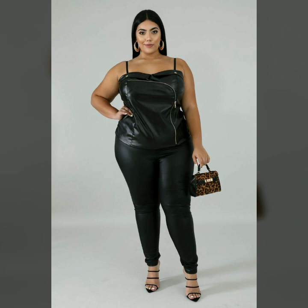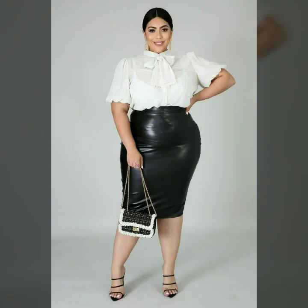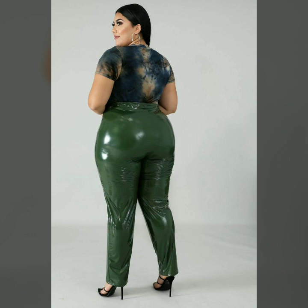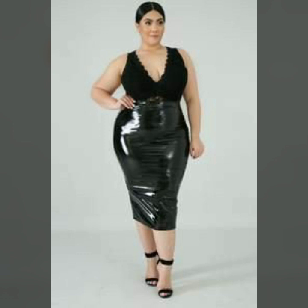If you want to buy these products, you can buy these designs online from Amazon.com, Etsy.com, and AliExpress.com.